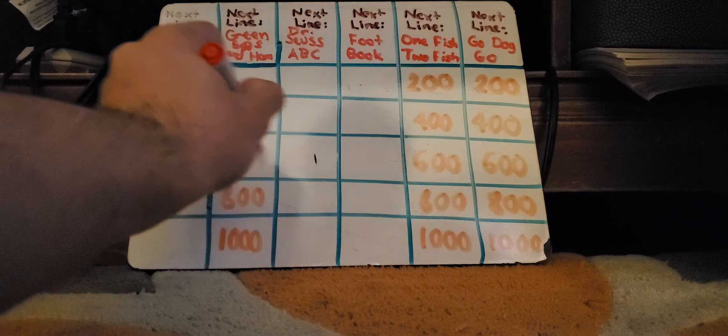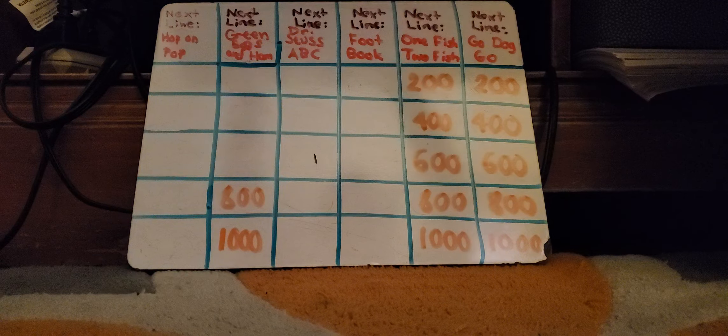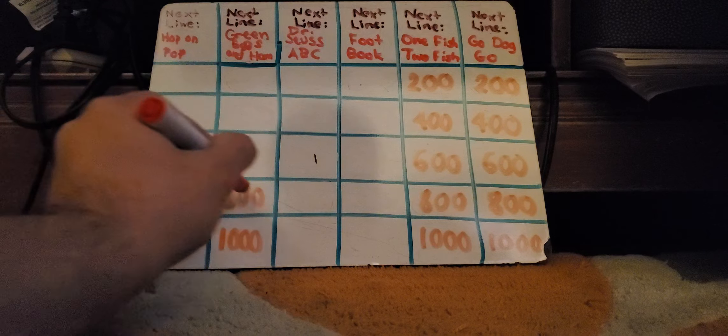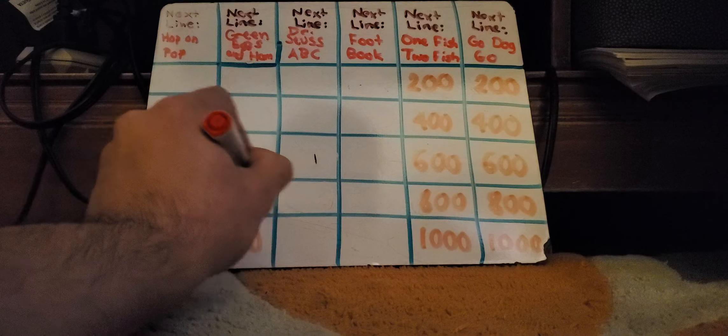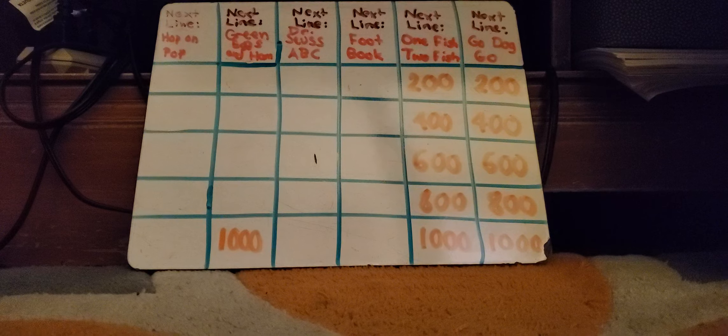Green Eggs and Ham for $800: And I will eat them here and there. Lonnie Manella: What is say, I will eat them anywhere. Right. Green Eggs and Ham for $1,000: I do so like green eggs and ham. Amy Birnbaum: What is thank you, thank you, Sam, I am. Right.